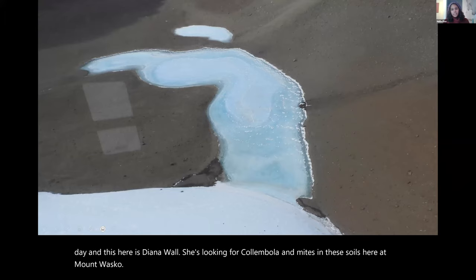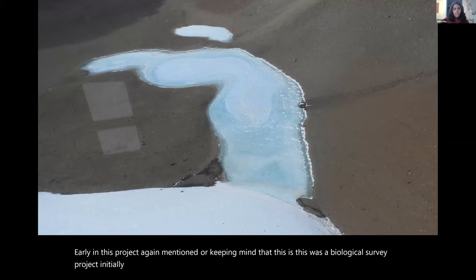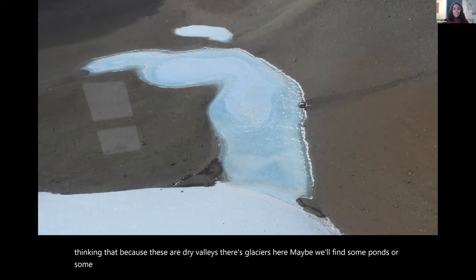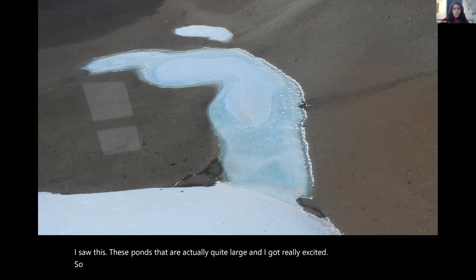Early in this project, keeping in mind this was initially a biological survey, we did a reconnaissance flight right when we landed at Shackleton. Thinking that because these are dry valleys with glaciers, maybe we'd find some ponds or meltwater — I brought some bottles. When we got closer I saw these ponds that are actually quite large and got really excited, so I collected some water from there, which I'll talk about later.